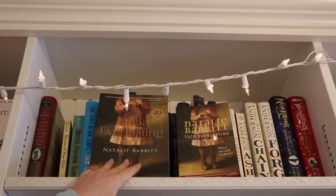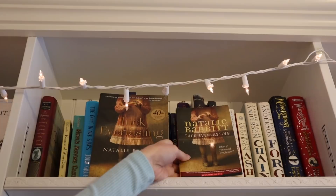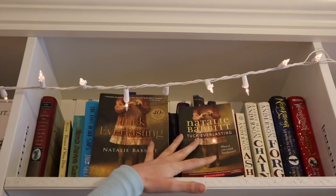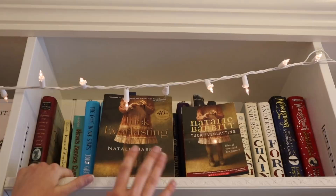Speaking of a very favorite — this is Tuck Everlasting by Natalie Babbitt. I have two copies: this is the 40th anniversary edition, and this is a little mass market paperback because I want to thoroughly annotate it. This is one of my very very favorite books — it means the absolute world to me. It's all about the importance and beauty of our mortal lives and taking advantage of the time we have. There's also a fantastic movie adaptation with Alexis Bledel, who plays Rory in Gilmore Girls, and I am a big Gilmore Girls fan.